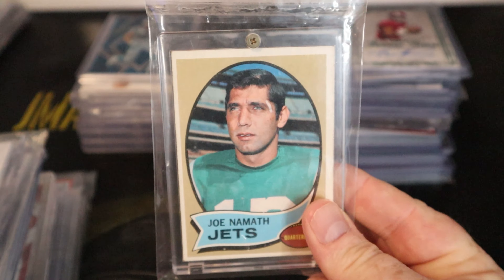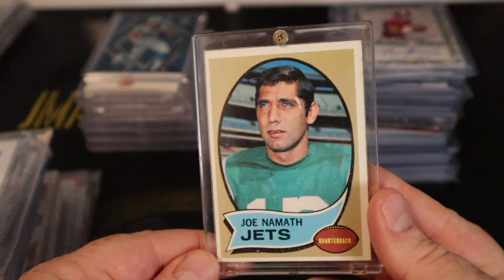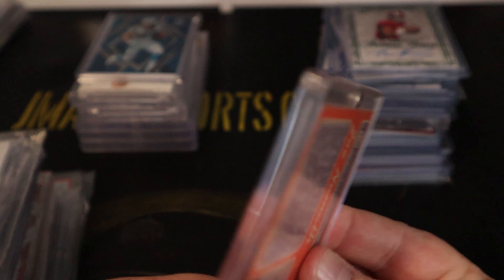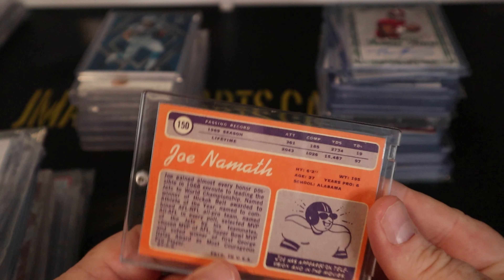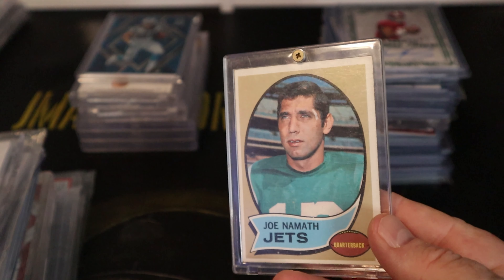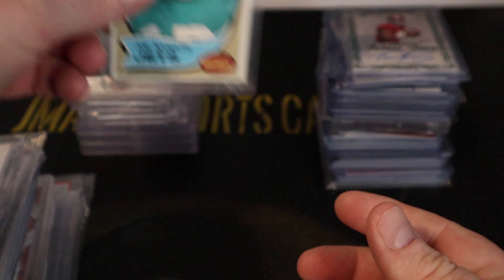Here's a Joe Namath — a pretty iconic name, highly sought after. You can see it's in pretty good shape; look at the color on the back. It's a '69 or '70 Namath, not a rookie, but in good condition. I'll probably send this one to SGC.